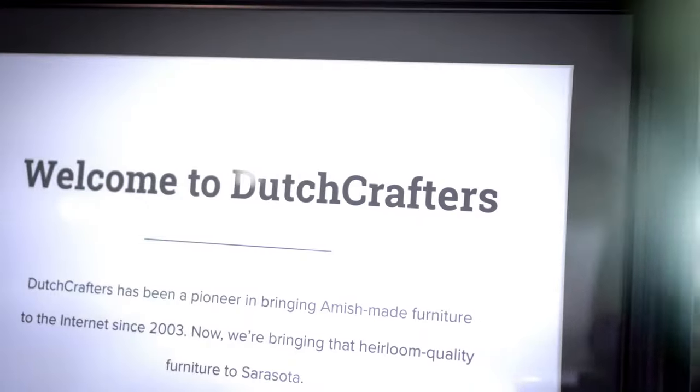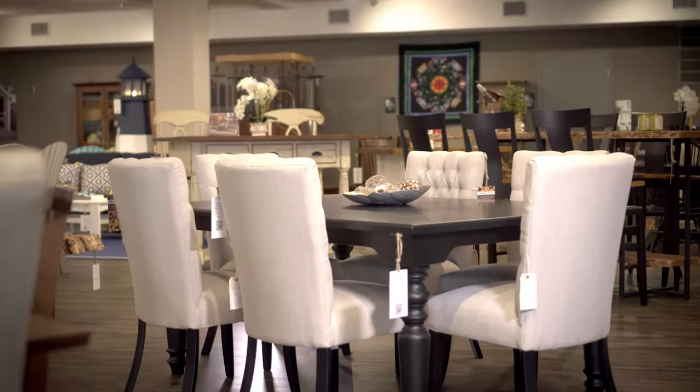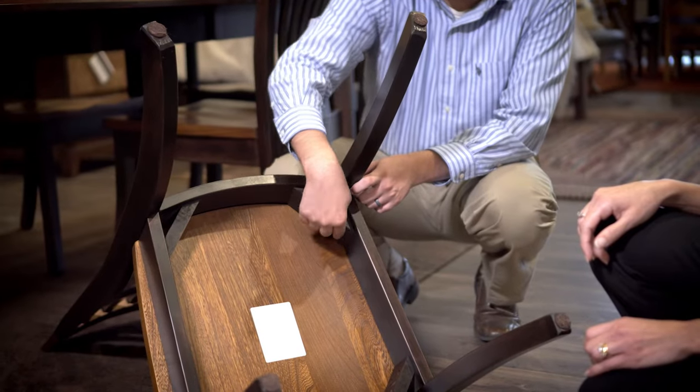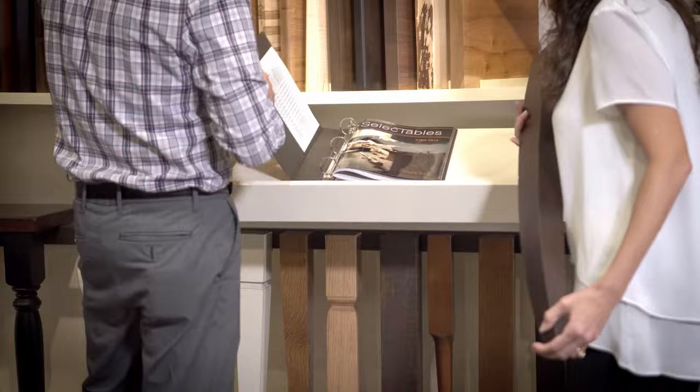Who says you can't have it all? After 13 years selling Amish furniture online, we have opened the Dutch Crafters Furniture Store in Sarasota so you can experience the quality, solid wood and customization options in person while still selecting from our 10,000 products.